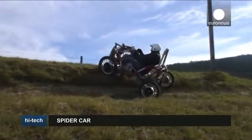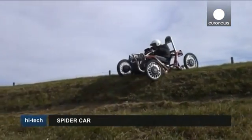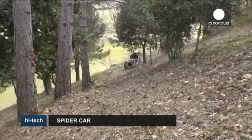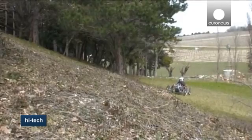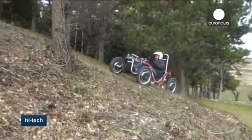A new electric car equipped with arms that move independently, allowing it to tackle the toughest off-road terrain, is set to hit the market. Known as the Spider Car, the Swin Car is made in southern France and will go into production at the end of October. Its makers say it can navigate on slopes with an inclination of up to 70%.